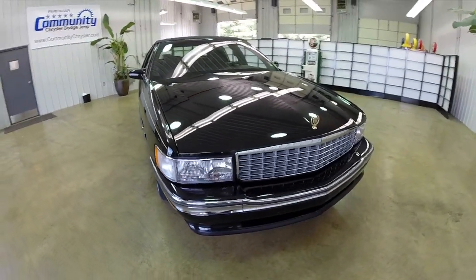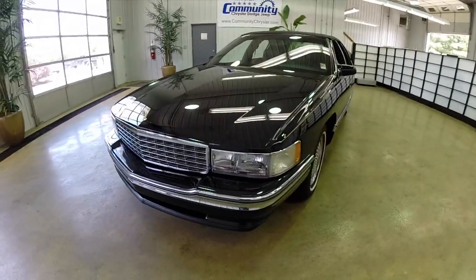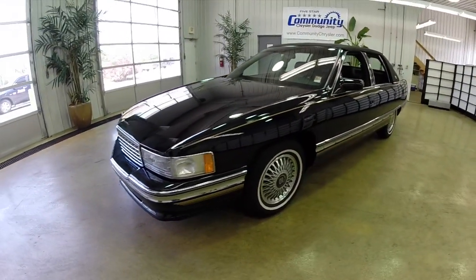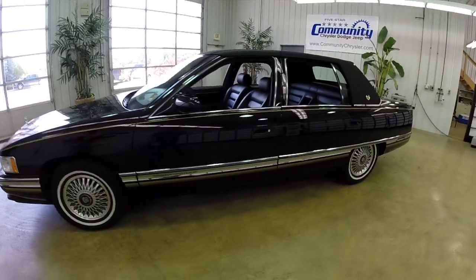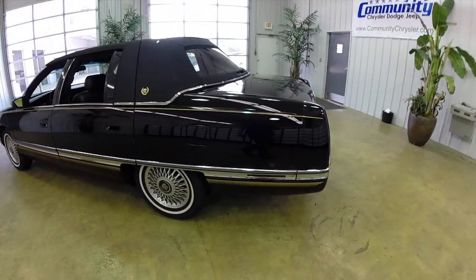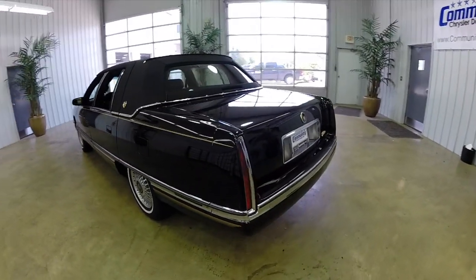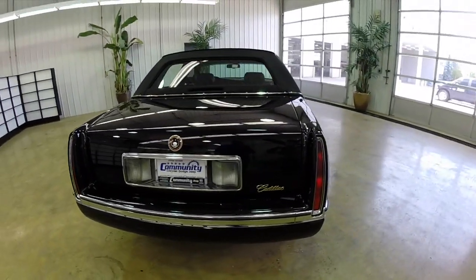Hello everyone. Today we're going to take a quick look at this 1995 Cadillac Sedan DeVille. This Cadillac only has 40,400 miles on it. It's been meticulously maintained and well cared for. It's in like-new shape. I've personally driven this vehicle and it drives like a dream — it drives like a brand new car.